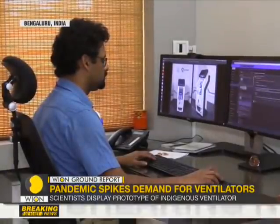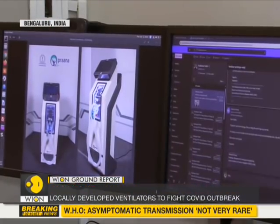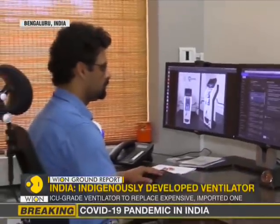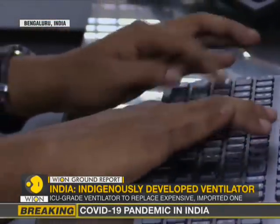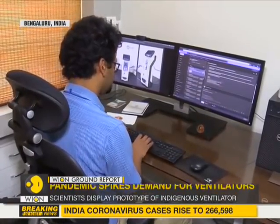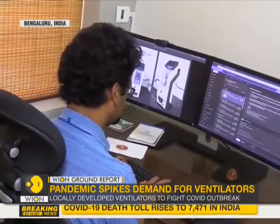The team took about 35 days to go from the drawing board to a proof of concept system, and then a working prototype in another two weeks. Built using a custom designed system controlled by a microprocessor, it uses algorithms and techniques to blend air and oxygen in the desired ratio.